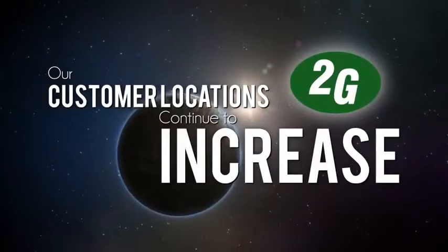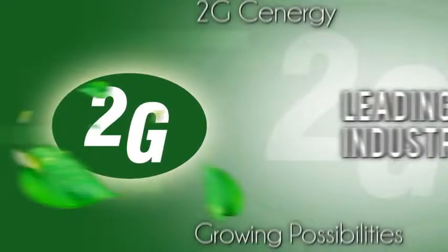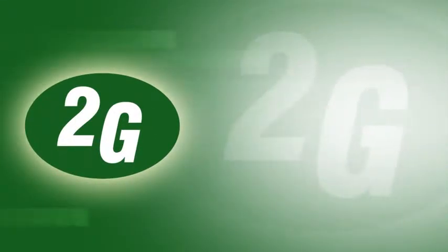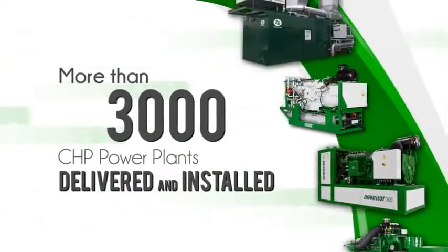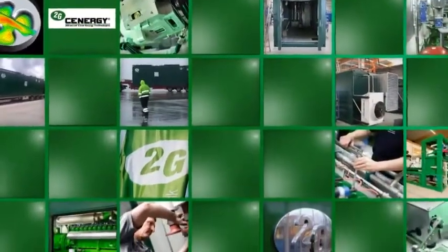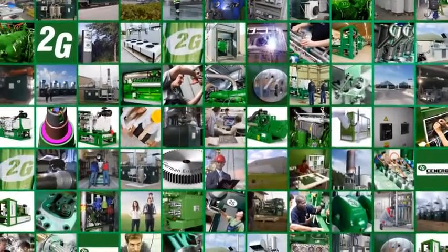And our customer locations continue to increase in number. 2G Synergy — leading the industry and growing possibilities. With more than 3,000 combined heat and power plants delivered and installed as of December 2012, the 2G Group is a global leader in advanced cogeneration technologies — that's more than all of our North American competitors combined.